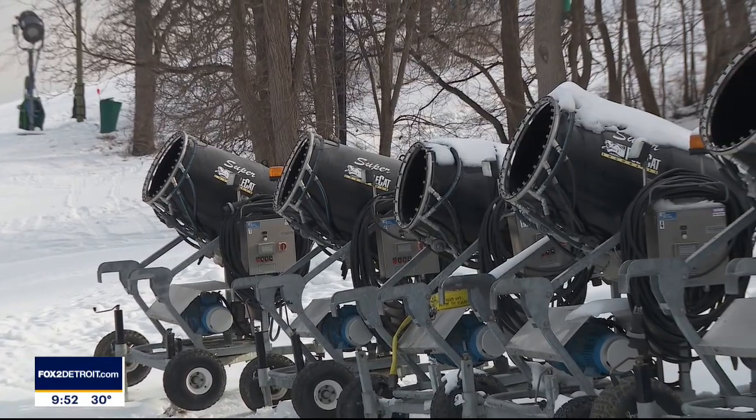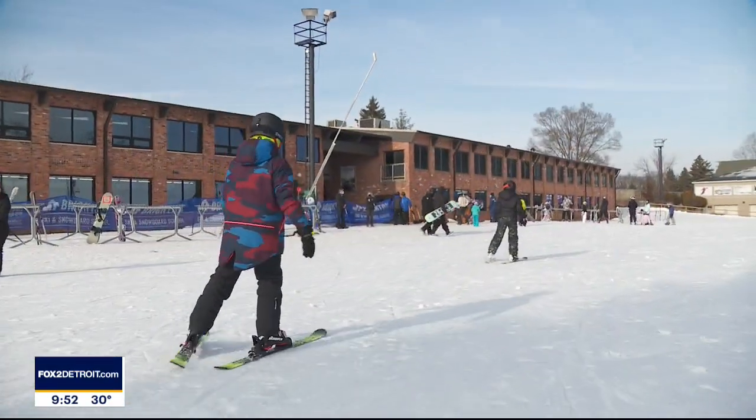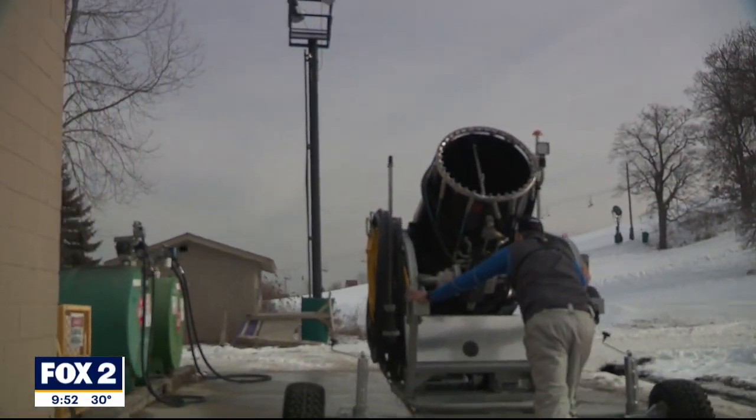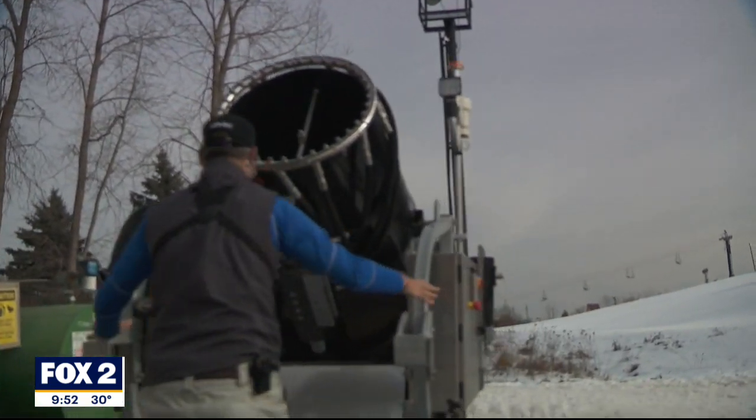Resorts all over the country use what they call snow guns to make their own snow, since relying on the real stuff can leave you waiting. We typically begin in November when the temperatures permit, and with the finicky southeast Michigan weather, we typically are making snow all the way up to March.